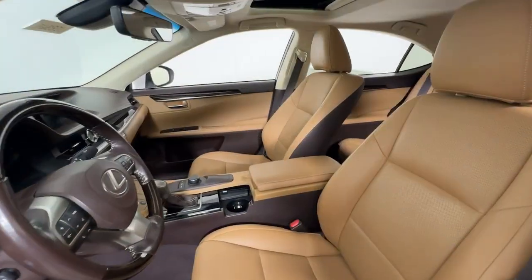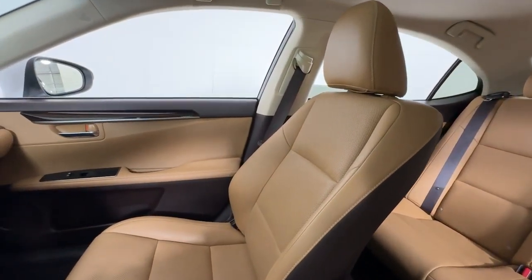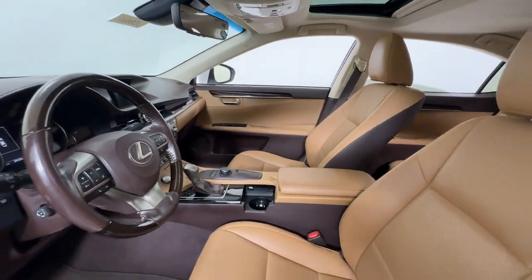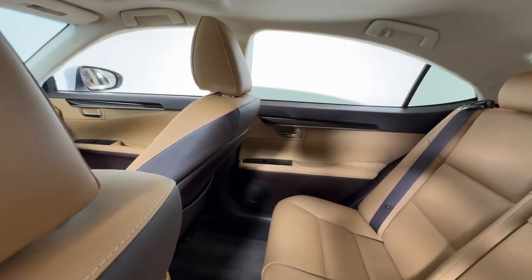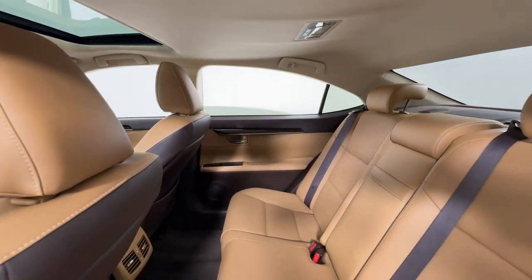Here's a seductively styled ES that's loaded with desirable features. From its daring coupe-like silhouette to its spacious refined interior and suite of safety and infotainment tech, this plush midsize sedan thrills and delights at every turn. These are just some of the great options this vehicle comes with.